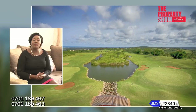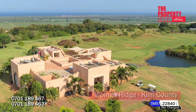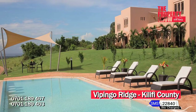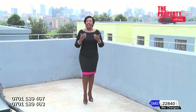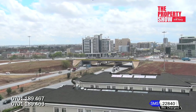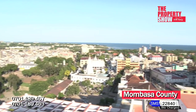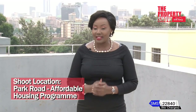For golf lovers, Vipingo Ridge is the place for you — this secure gated community offers luxury all the way. That's it on top counties expected to shift the real estate landscape in 2020. Next week, catch an in-depth highlight on trends to look out for this season. And if you're looking to position your projects to potential homeowners, thought leaders and decision makers, no matter the location, the Property Show is the platform for you.